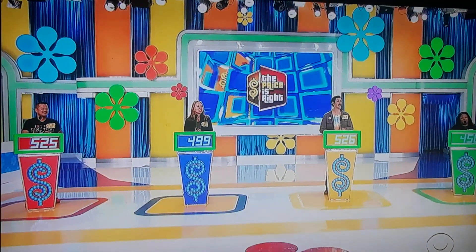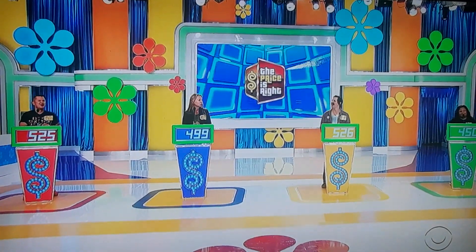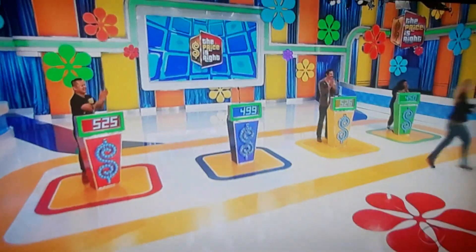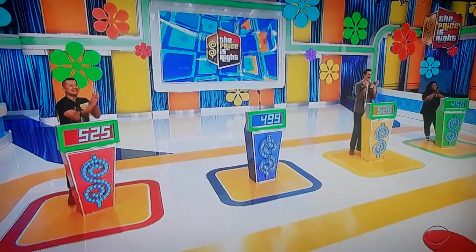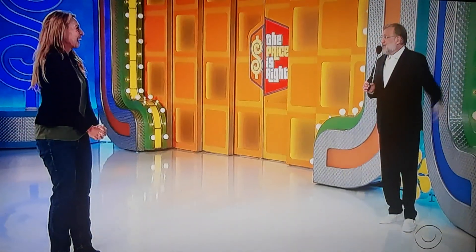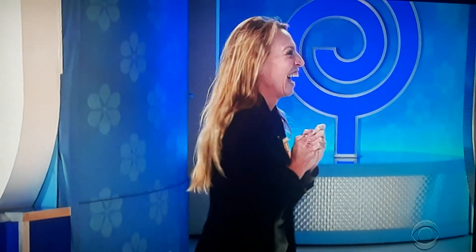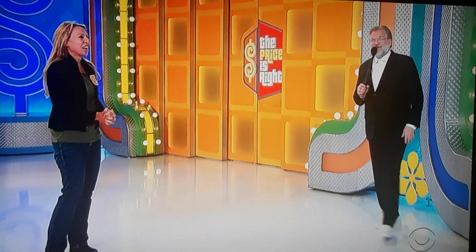All right, actual price is $5.22. Keely, here's a little spot for you. Welcome to the prize part of the game. You are not over by a couple of dollars, so you get to be right here and with this. Go ahead, George.